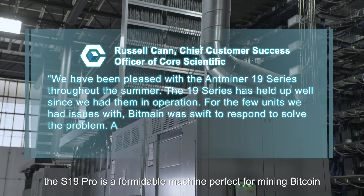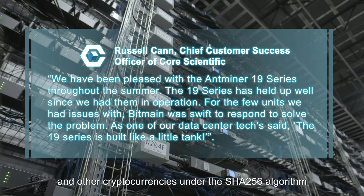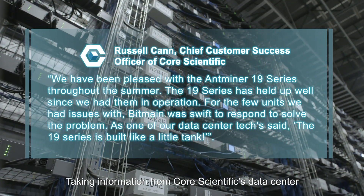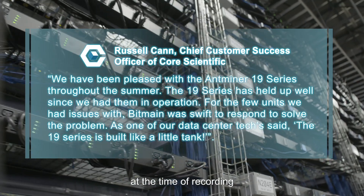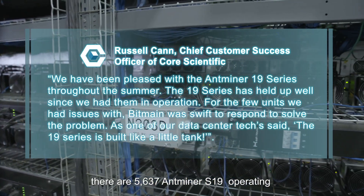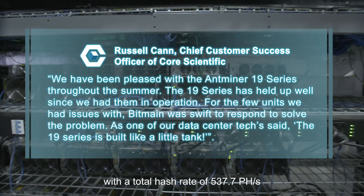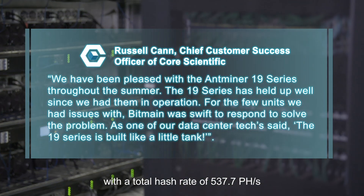The S19 Pro is perfect for mining Bitcoin and other cryptocurrencies under the SHA-256 algorithm. Taking information from Core Scientific's data center, at the time of recording, there are 5,637 AntMiner S19s operating with a total hash rate of 537.7 TH per second.